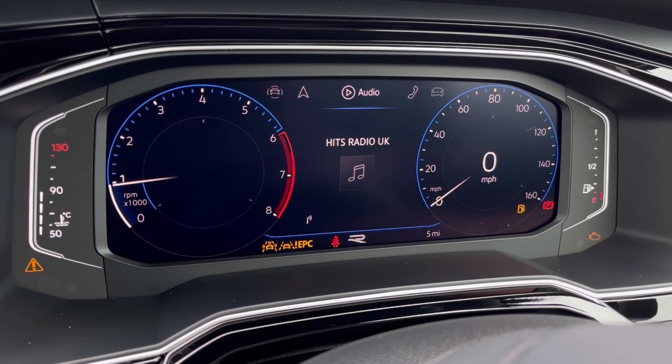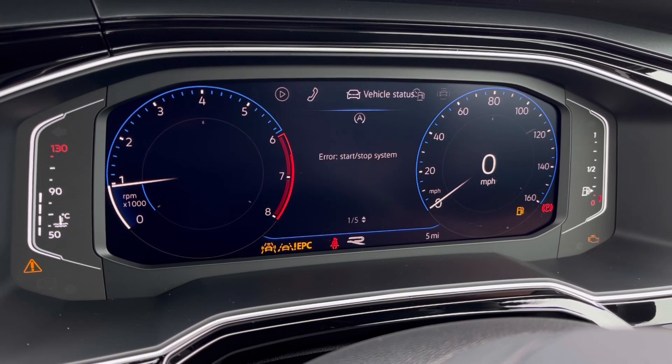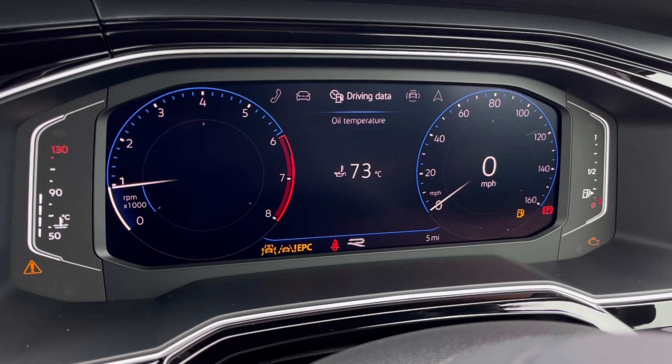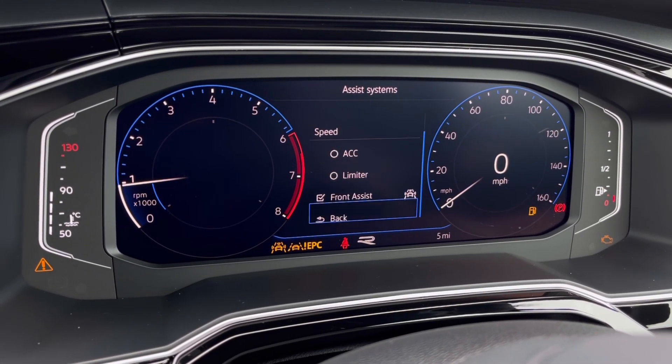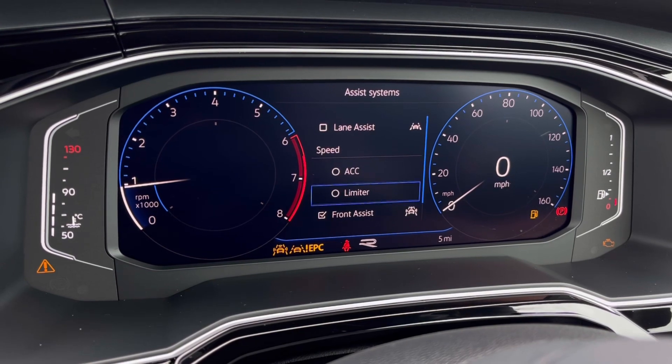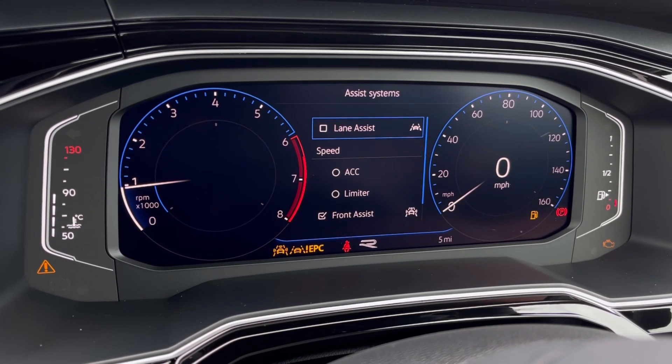Once this fantastic car comes to life, we can gain access to the dashboard display where we can read key information such as our mileage while on the move. We also have adaptive cruise control, which helps you stay safe at a consistent speed while driving on the motorway.